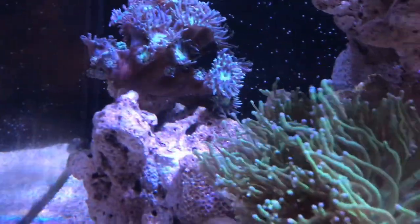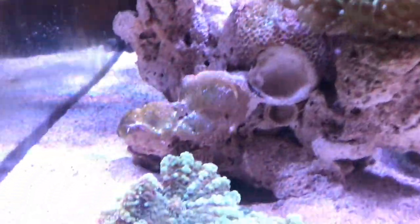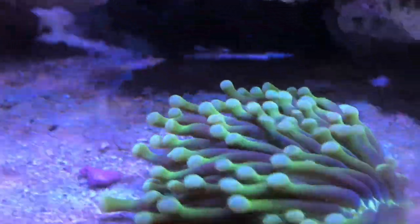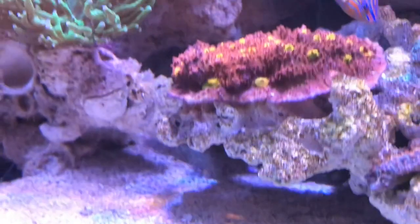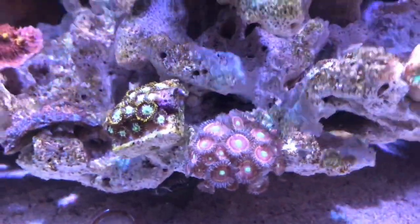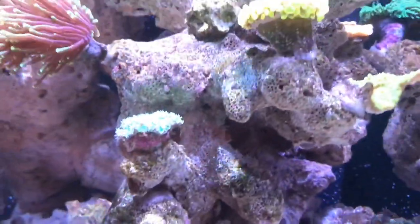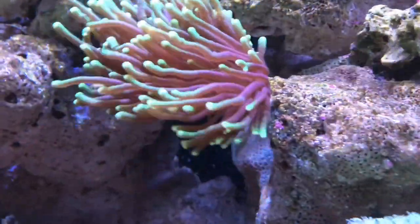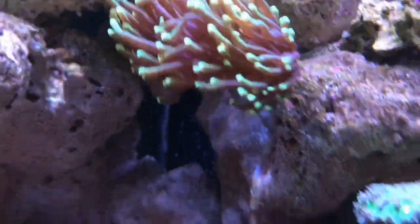My channel goes about what's happening with this tank, which is an Aquarium 300, and all the upgrades we've made — like all the new corals. I get a new coral every couple of weeks, and if I've got any new equipment on it, just everything that's happening with my tank.